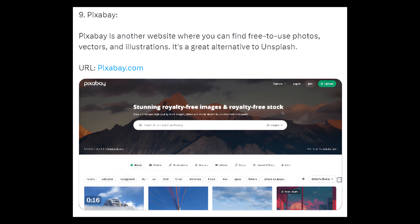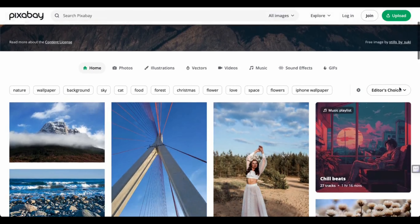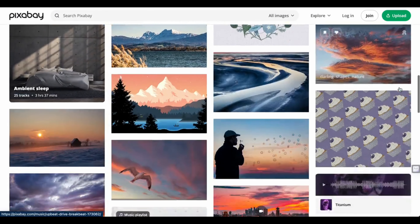9. Pixabay — Pixabay is a website where you can find free-to-use photos, vectors, and illustrations. It's a great alternative to Unsplash. URL: pixabay.com.